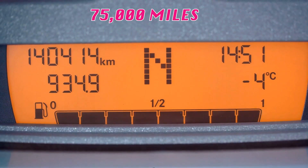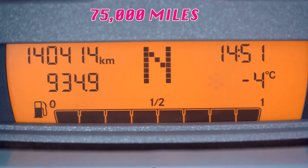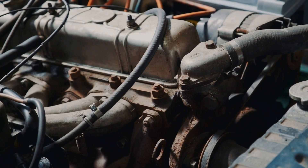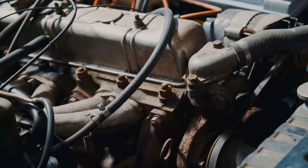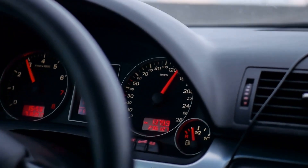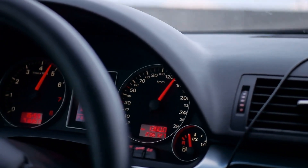For high mileage vehicles over 75,000 miles, consider high mileage formulated oils. These contain seal conditioning additives that can help prevent leaks in aging engines. However, if your high mileage engine isn't showing signs of leaks or oil consumption, regular full synthetic is often the better choice.